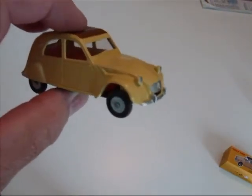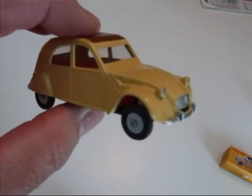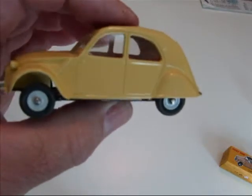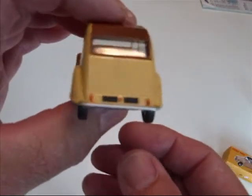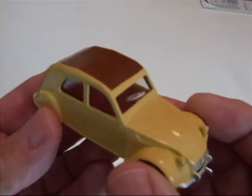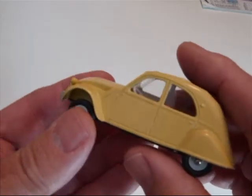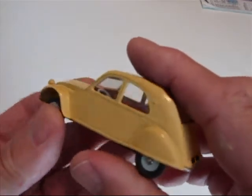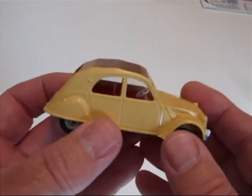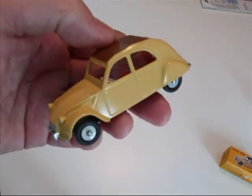This model here is the 2CV Citroen model 61 and it's a copy of a French Dinky. I bid on this on eBay and got it fairly cheap, so that's the only reason I bought it. I wanted to see what these Atlas models were really like.